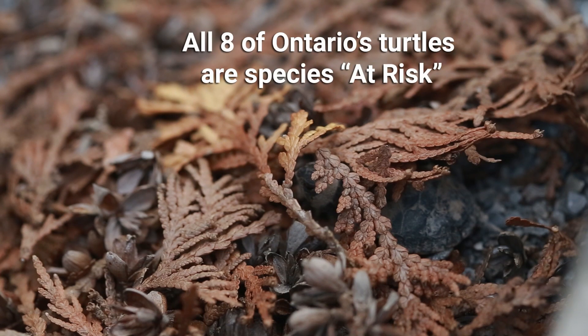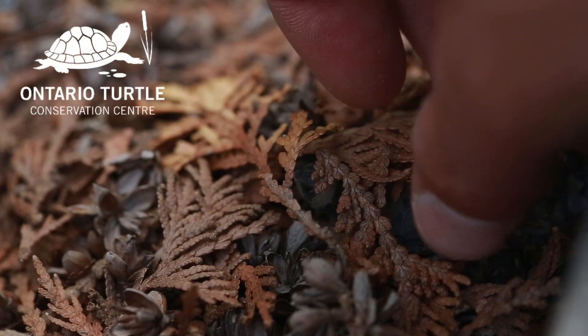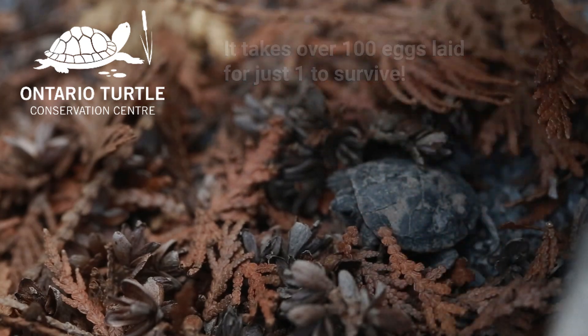This includes the snapping turtle and painted turtle more commonly found along the Fairhaven shoreline. According to the Ontario Turtle Conservation Centre, it takes more than a hundred eggs laid for just one of them to successfully hatch and then grow into an adult turtle.